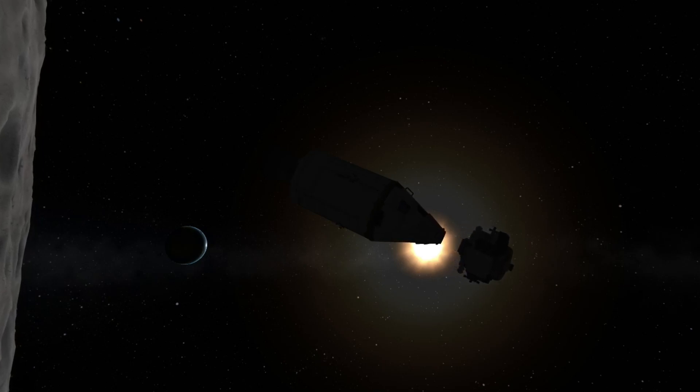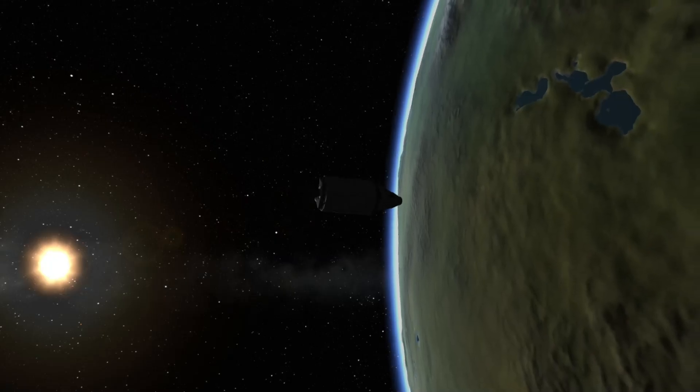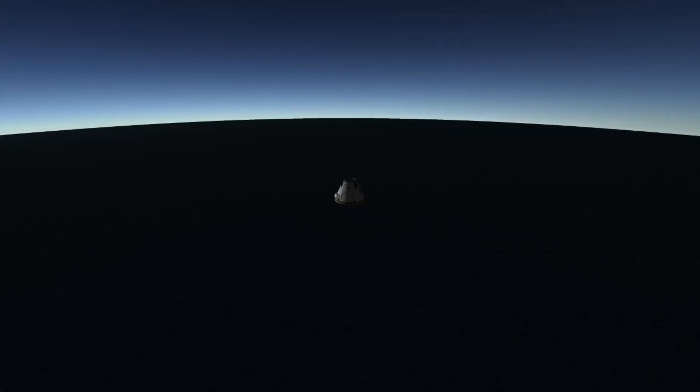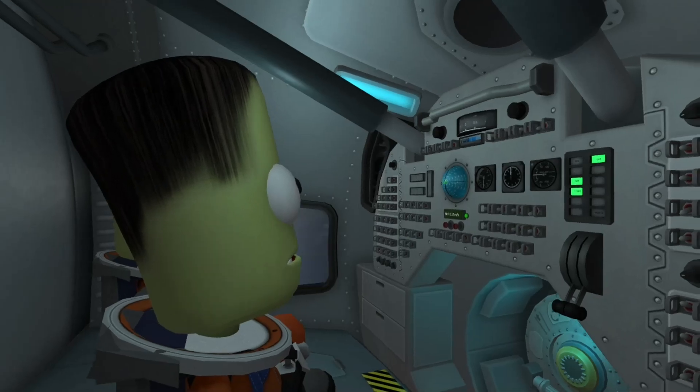At hour 135, the command module's service propulsion system ignited for a three-minute burn, putting the spacecraft back on a trajectory toward Earth. This trip would take 59 hours, after which the command module separated from the service module, re-entered Earth's atmosphere, deployed its drogue chute once it became subsonic, and splashed down after a cumulative 195-hour mission.